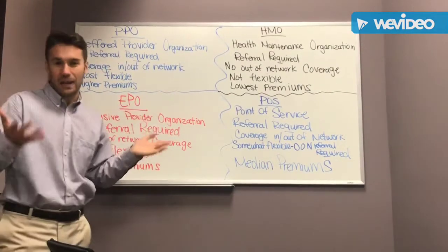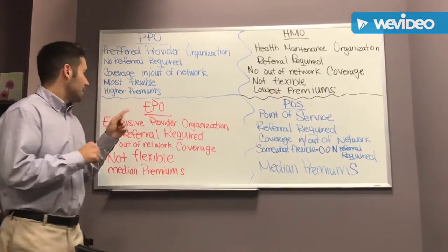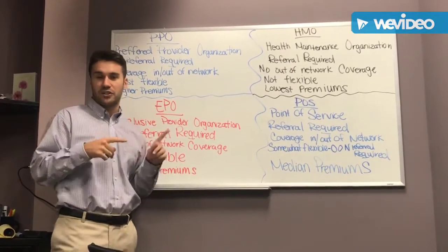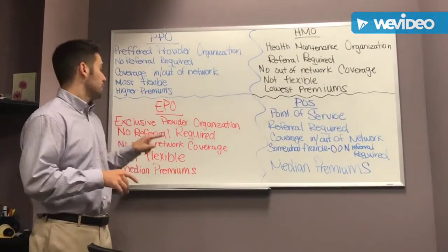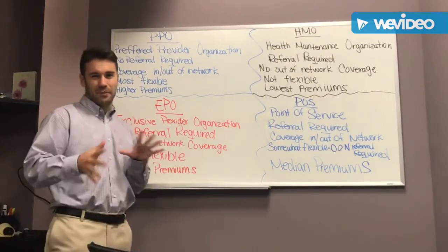EPO and POS are kind of a hybrid of both. Not as common, but you are seeing them a lot more. EPO stands for Exclusive Provider Organization. You do not need a referral to see any specialist within an EPO network, but you cannot go out-of-network like you can with a PPO — there will be no out-of-network coverage. It's not too flexible, and your premiums are going to be kind of middle of the road.